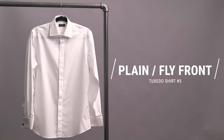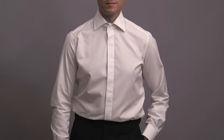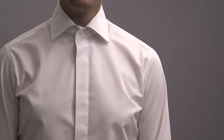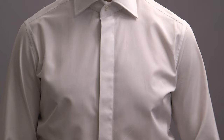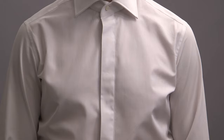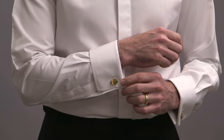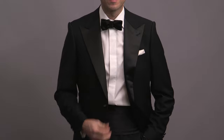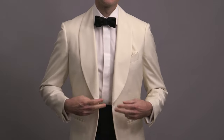Tuxedo shirt number five is what's known as the plain front or fly front. This is a very versatile shirt with a very contemporary feel and minimalist look due to the fact that the buttons are covered up, so no need for studs with this one. Other details are the turned down collar and the French cuffs. This is really your do-anything, all-purpose tuxedo shirt. It can give a tuxedo a more modern and relaxed look, and I also highly recommend it if you are wearing a dinner jacket.